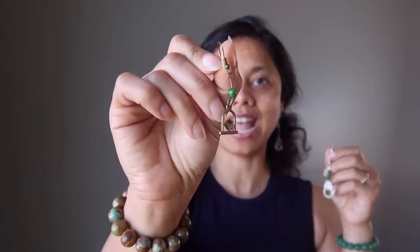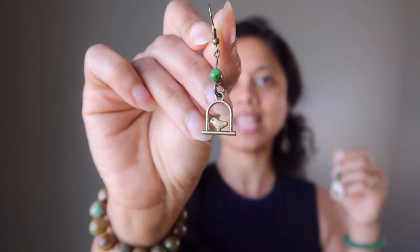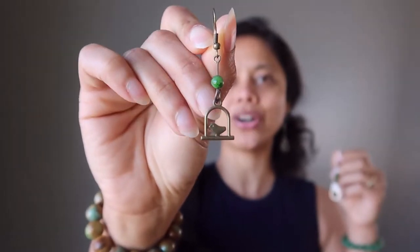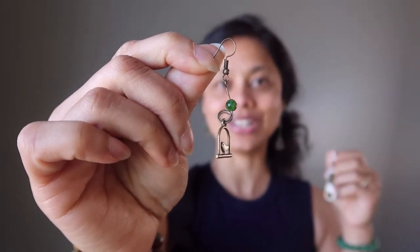The second pair is a little green diopside stone with a silhouette of a bird in a bird cage, and these are on antiqued steel ear wires. Both of these pairs of earrings are easy to wear, and of course you can wear them separately, not together like I do have on here.